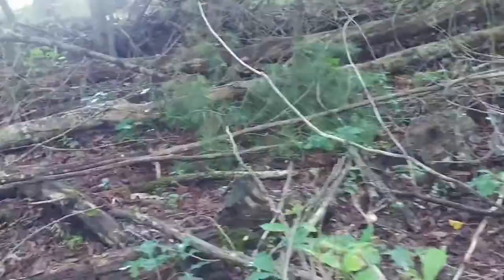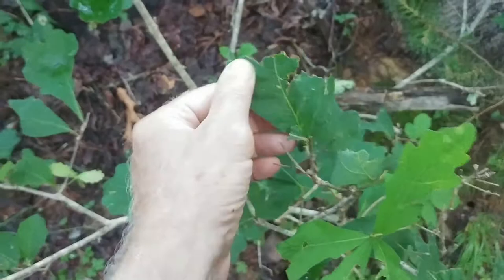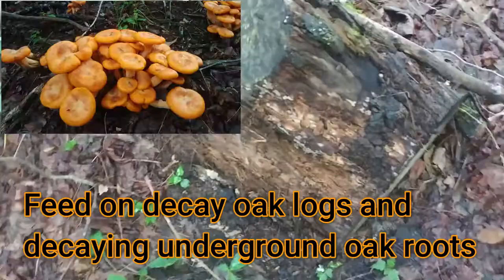I want you to see that close by, I've got a lot of trees that are down. A lot of these are oak trees, and you can see this is a typical white oak leaf shape. The jack-o'-lantern fungi like to grow on decaying oak, and we have a lot of decaying oak here.